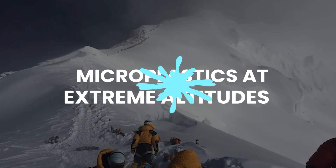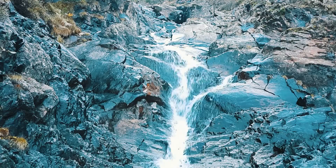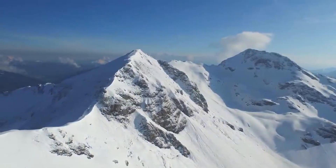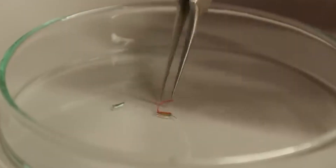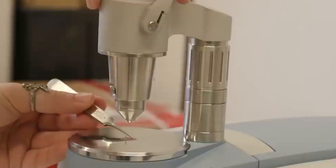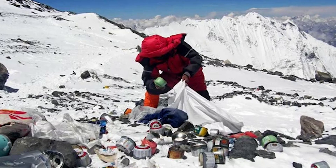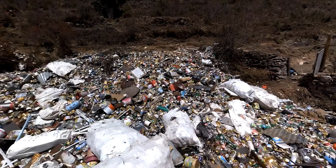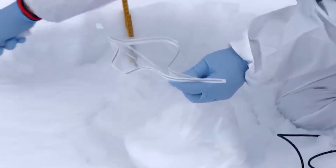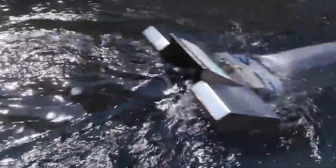Microplastics at Extreme Altitudes. In an alarming revelation that underscores the extent of plastic pollution, scientists made a startling discovery on Mount Everest. In 2019, researchers collected samples of snow and stream water from multiple locations along the mountain's route, including at elevations exceeding 27,000 feet. Shockingly, these samples contained traces of microplastic particles. These microscopic fragments, often invisible to the naked eye, are a result of the breakdown of larger plastic items. Wind and precipitation carry these particles to the highest peaks, highlighting the global reach of plastic pollution. The finding is a stark reminder that even the most remote and seemingly pristine environments are not immune to the pervasive impact of human-generated waste. It underscores the urgent need for worldwide efforts to reduce plastic consumption and improve waste management practices to protect both terrestrial and aquatic ecosystems.